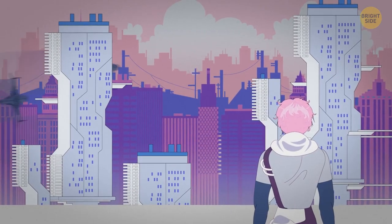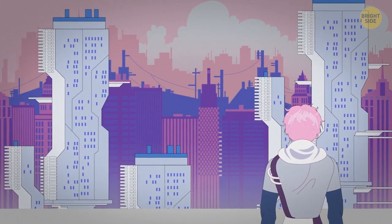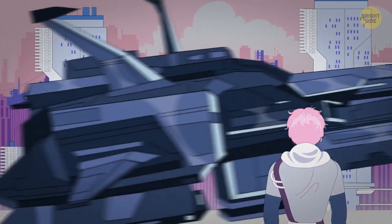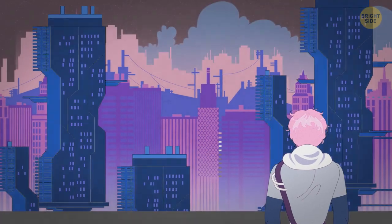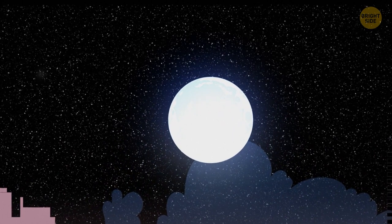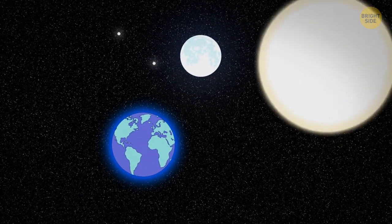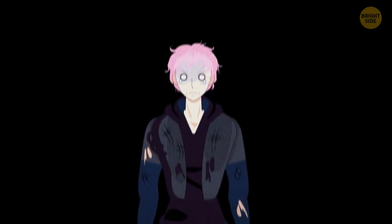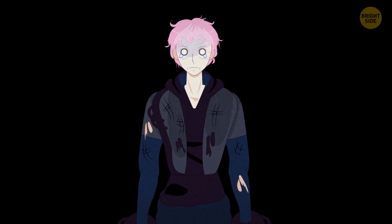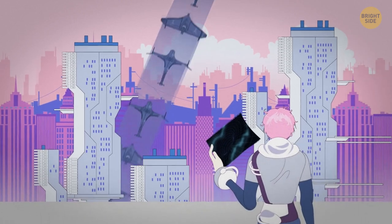Behold the distant future: humans have successfully colonized Mars and the moon, and problems with overpopulation and hunger on Earth are solved. But soon, a new threat looms — scientists have figured out that in 150 years, the sun will explode and destroy our entire solar system. There's enough time to build a fleet of huge spaceships and evacuate everyone, but it's not enough time to come up with some sort of sci-fi space jump.